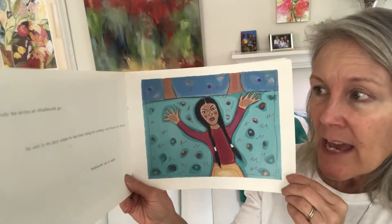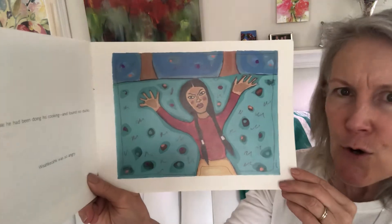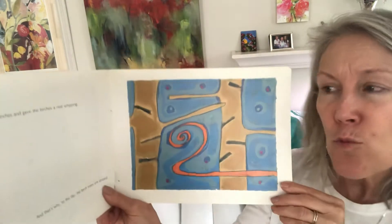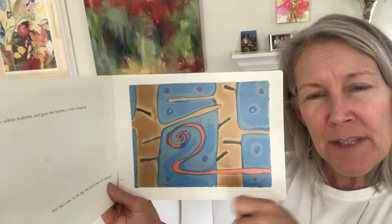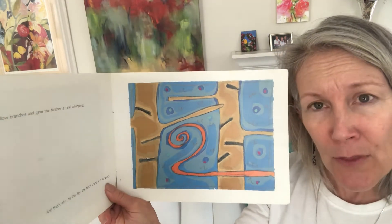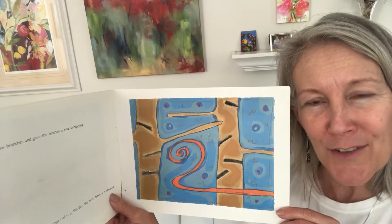Finally the birches let Wyse a peacock go. He went to the place where he had been doing his cooking and found no ducks. Wyse a peacock was so angry. He broke off some willow branches and gave the birches a real whipping. So this is the whip, and he snapped that whip at the birches and they caused all those scars on the birch tree's skin. See the little scars? And that's why to this day the birch trees are striped.